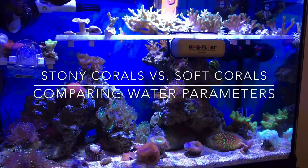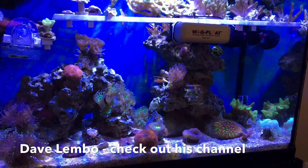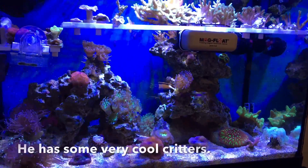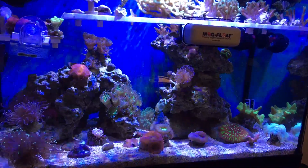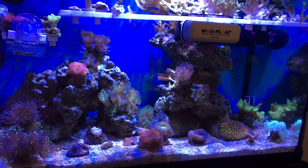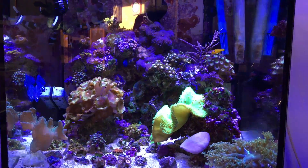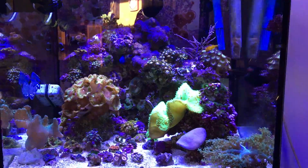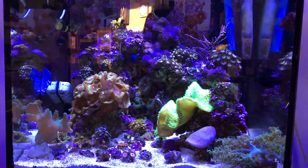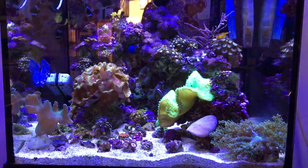Hey everybody, Reef Girl here. I recently had a question from Dave Lembo about parameters required in the two different aquariums that I keep. This one is my stony coral aquarium and everything in here has a skeleton. Over here is my soft coral aquarium and nothing in here has a skeleton. So you can imagine that the parameters required to make everything grow in these two different tanks are very, very different — and they really are.